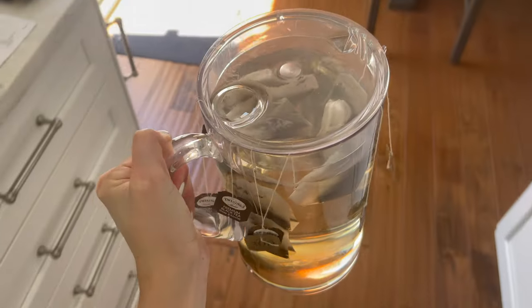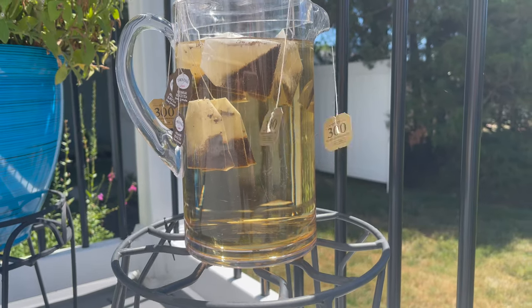It's currently 20 after 1 on Saturday — a little bit later in the day, but I had a nice slow morning. I sat out on the deck, read my book, got some sun, and made some homemade sweet tea which is currently brewing out on the deck. I just get these black tea bags, brew them in a tea pitcher, leave it out in the sun for about four hours, and it is so good. My whole family loves it, so very excited to drink that later.